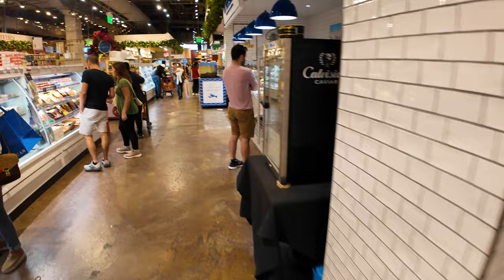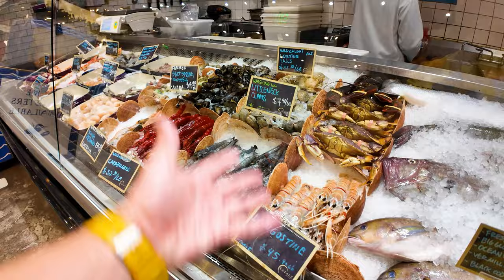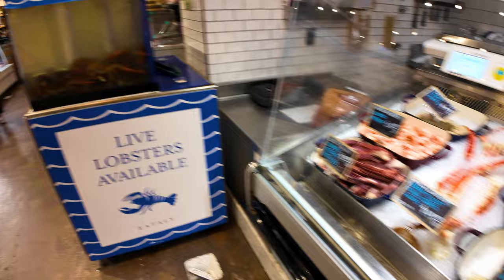Over here on the right, there's the seafood counter with lots of fresh seafood, including langoustines, little neck clams, big prawns — all looks pretty tasty — and live lobsters as well.